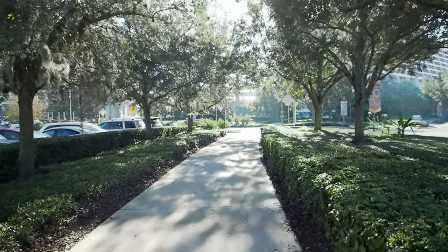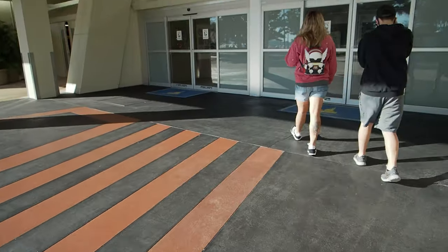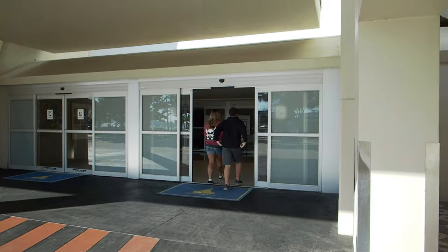Good morning and welcome to breakfast! We've headed on over to the Contemporary Resort in Walt Disney World in Orlando, Florida to come to the Steakhouse here. The Steakhouse 71 is what it's called, so we're going to have some breakfast here.